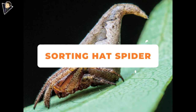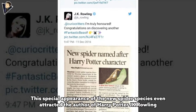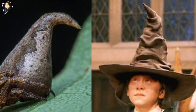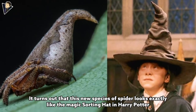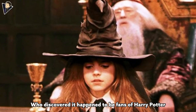Sorting Hat Spider. This special appearance of the new spider species even attracted Harry Potter author J.K. Rowling, who expressed her admiration on Twitter about this newly discovered spider in India. It turns out that this new species of spider looks exactly like the magic Sorting Hat in Harry Potter, and the Indian arachnologists who discovered it happened to be fans of Harry Potter.